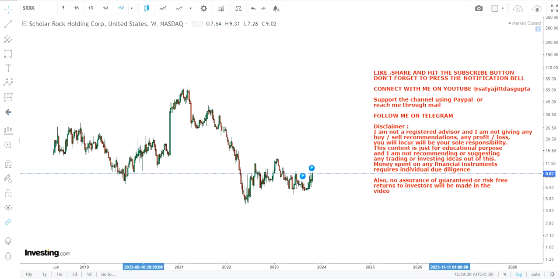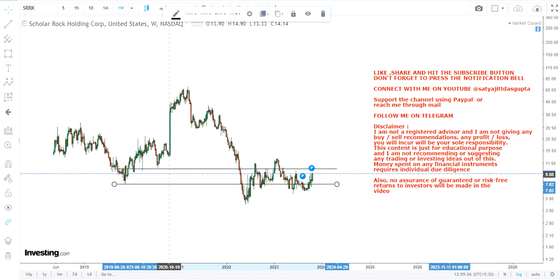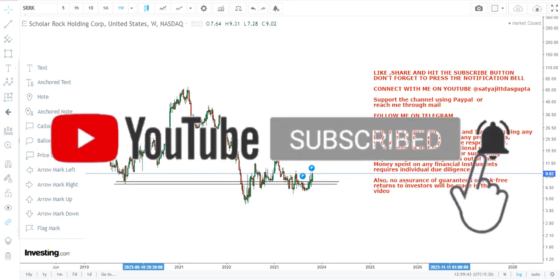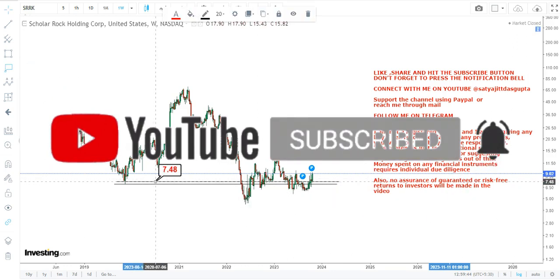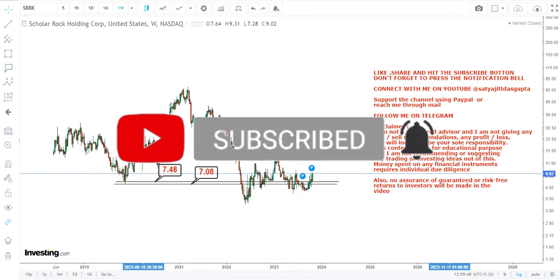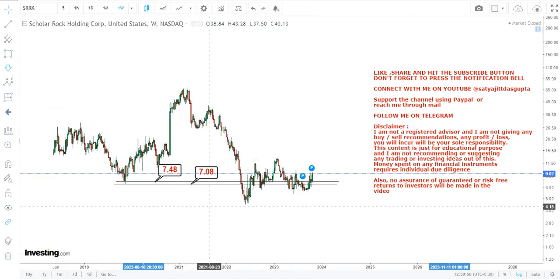Looking at this stock, first of all it is actually respecting its previous support level, and the good thing is it is trading at or above that previous support level. As far as the price chart is concerned, the two most important levels for the time being are $7.48 and $7 on the downside.